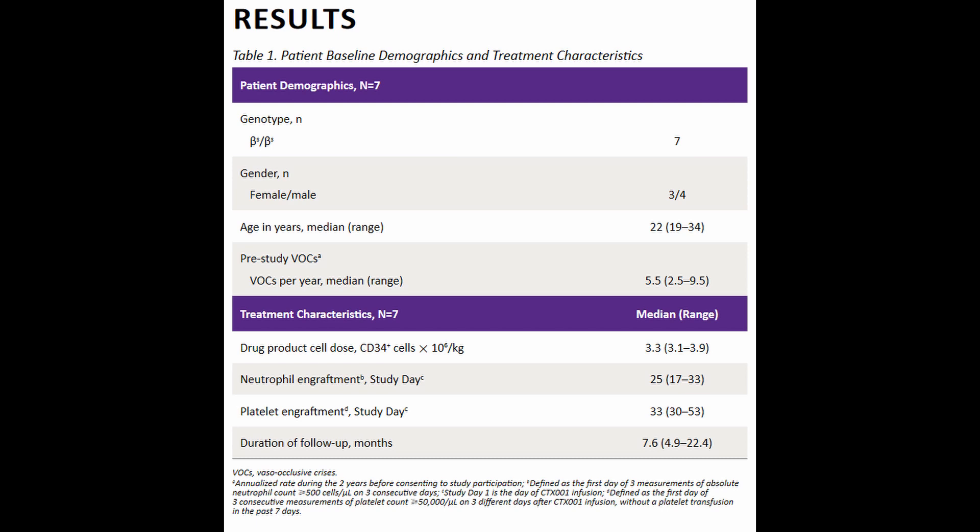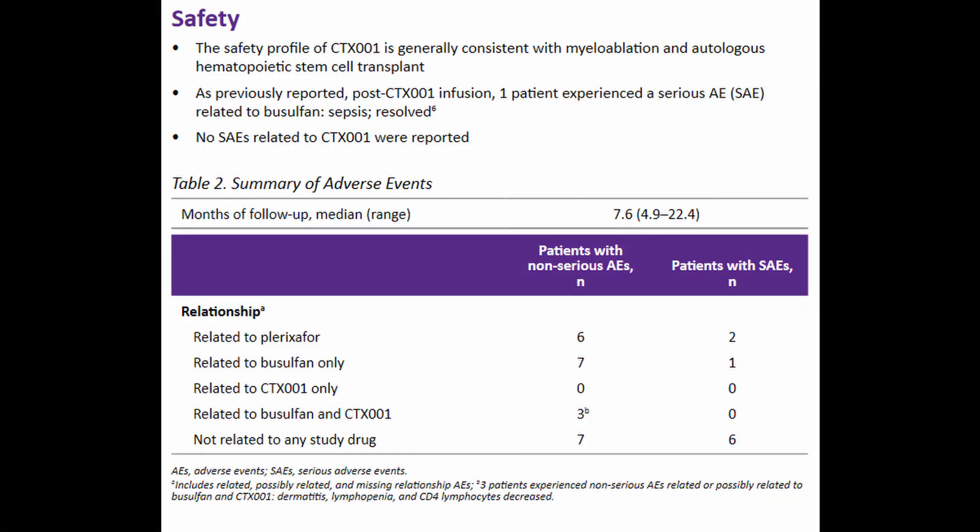The clinical follow-up post-treatment ranged from 4.9 to 22.4 months, with an average of 7.6 months. We'll look at neutrophil engraftment and platelet engraftment later when comparing that data with Bluebird Bio's information. The safety profile of CTX-001 is consistent with myeloablation and autologous hematopoietic stem cell transplantation, and the good news is that there were no serious adverse events linked to CTX-001.